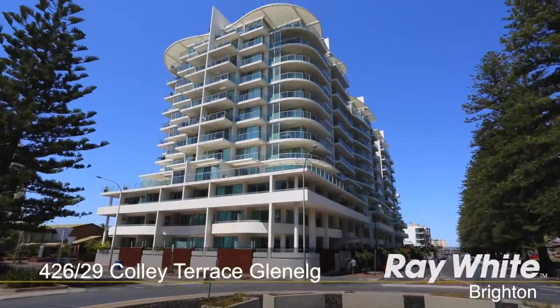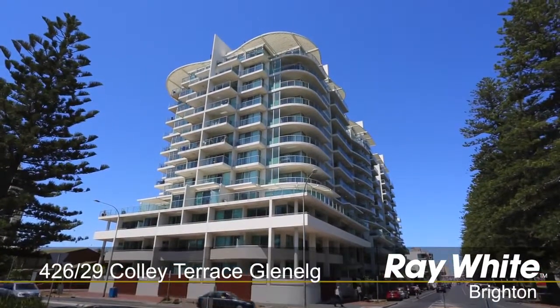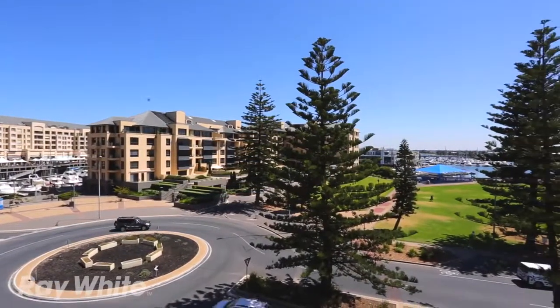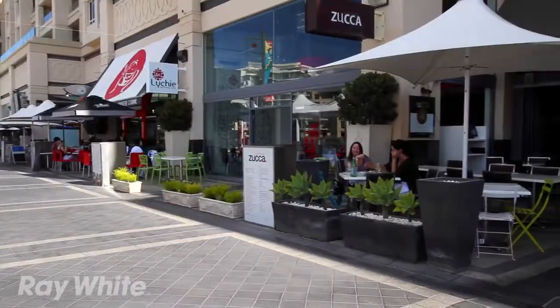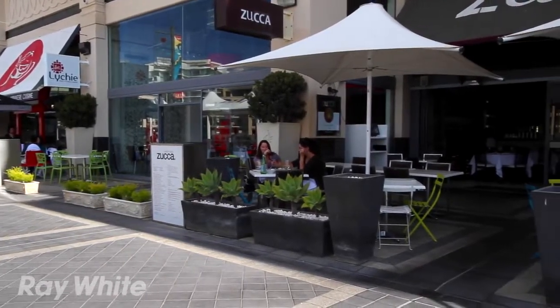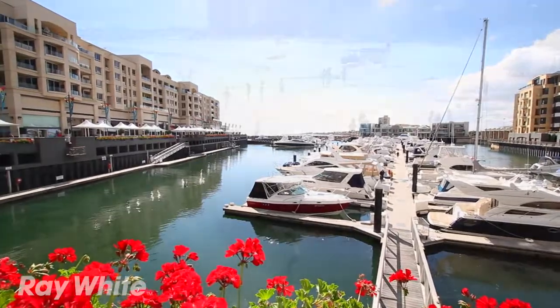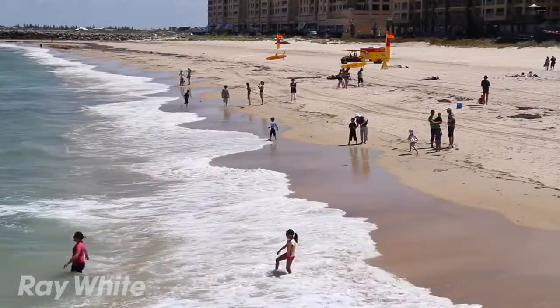Experience the ultimate lifestyle with this fabulous apartment located in the heart of Glenelg, with magnificent views across Wiggly Reserve and the Patawalonga Marina. With a choice of restaurants, Glenelg Shopping Precinct, Holdfast Shores Marina and Adelaide's Premium Beach all only a short stroll away.